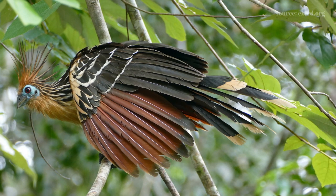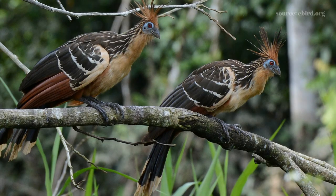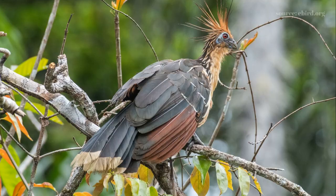This species makes a lot of noise using a range of raspy cries such as moans, croaks, hisses, and grunts. These calls frequently coincide with physical actions like wing spreading.